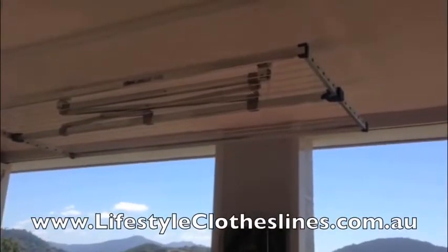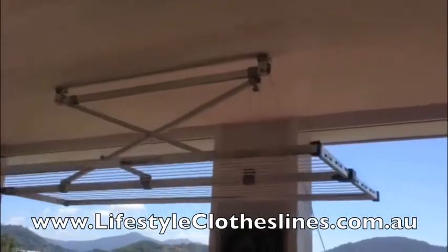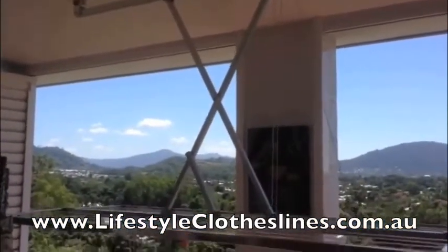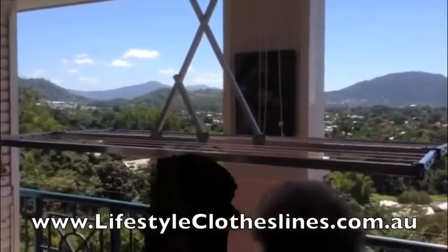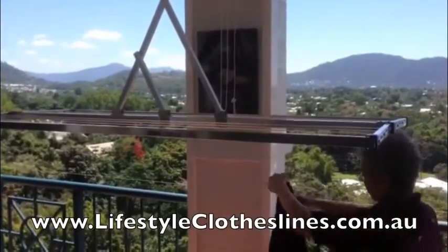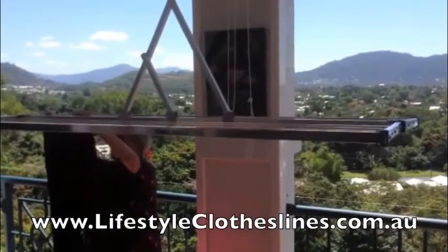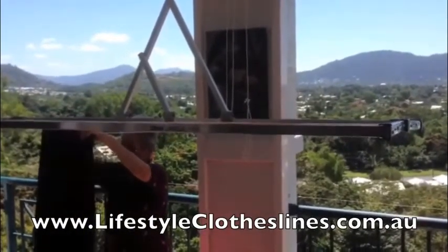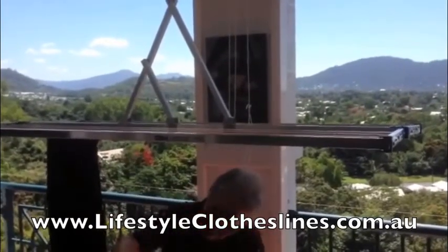Our Lifestyle Clothesline is installed on the ceiling of our apartment veranda. In a stowed position it is completely out of the way of any other activities that we wish to partake in on the veranda. And since our apartment is on the top floor and we are near the sea, the area is exposed to a constant breeze which makes drying on this Lifestyle Clothesline ideal.